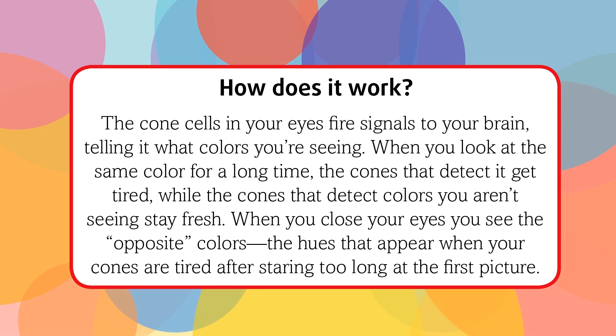When you close your eyes, you see the opposite colors — the hues that appear when your cones are tired after staring too long at the first picture.